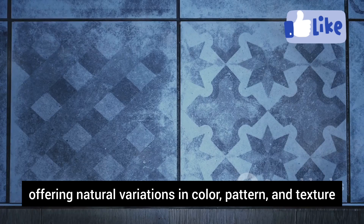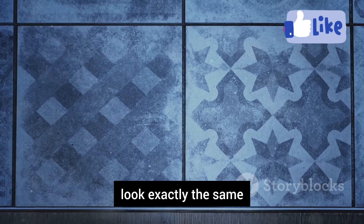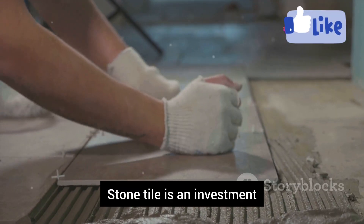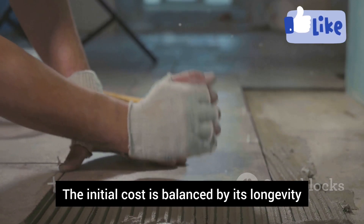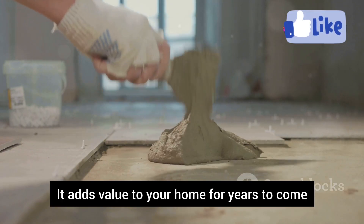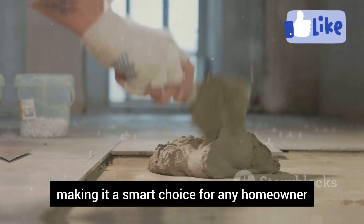Each piece of stone is unique, offering natural variations in color, pattern, and texture — ensuring no two floors will ever look exactly the same. Stone tile is an investment, but it's worth it for a flooring option that will last a lifetime. The initial cost is balanced by its longevity and minimal maintenance needs. It adds value to your home for years to come, and potential buyers will appreciate the quality and durability.